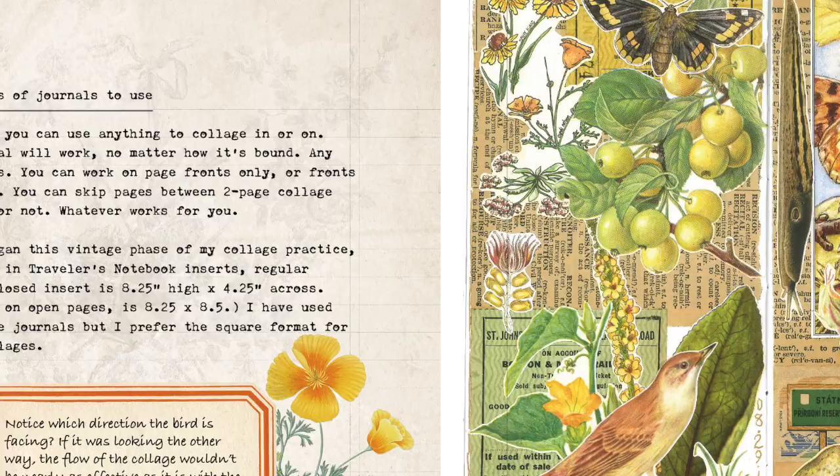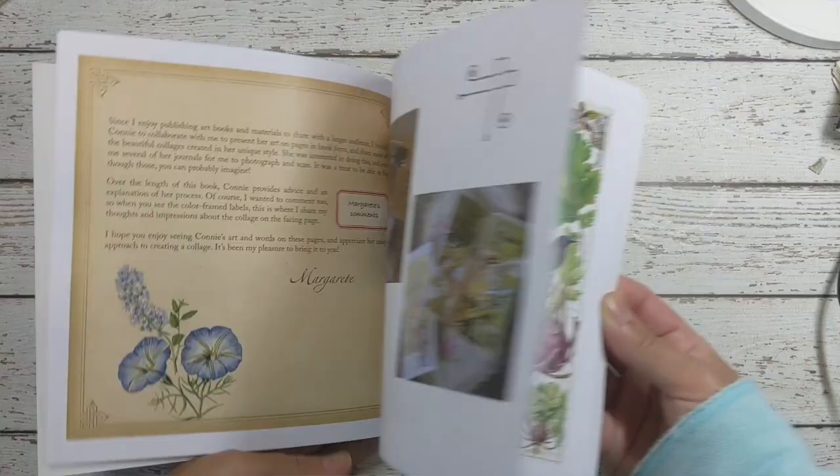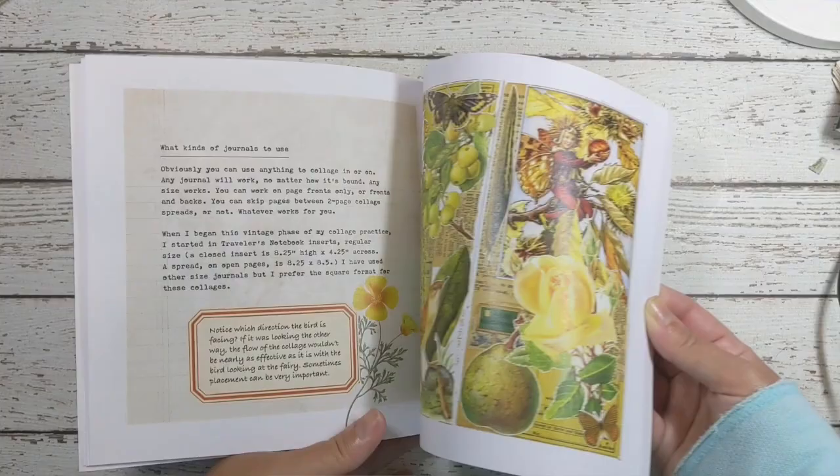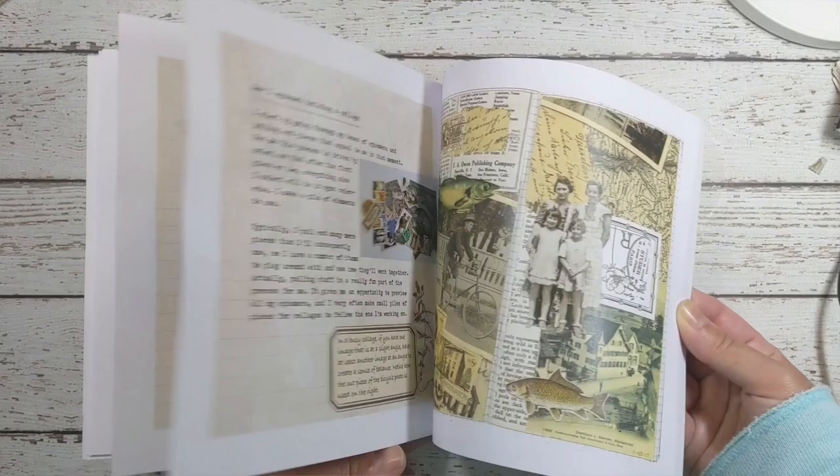I also wanted to contribute to the book, and I did that by providing comments — sharing things I noticed or appreciate about the collages in these pages. So on one side you have beautiful vibrant collages of Constance Rose and on the other side you have insights and instructions on how she approaches the assembling of these collages.